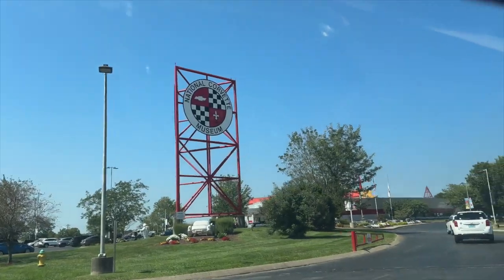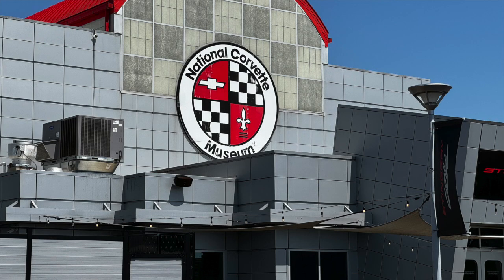I am going to the National Corvette Museum in Bowling Green, Kentucky today. It's about a 45-minute ride up from home, and here we go.